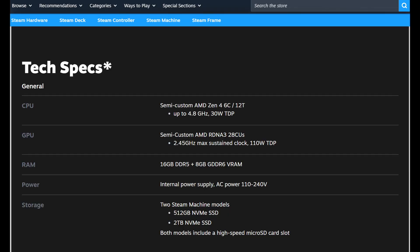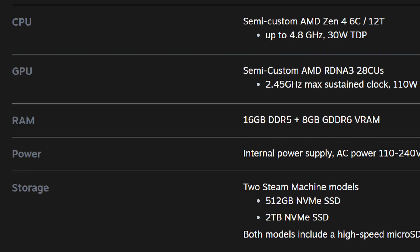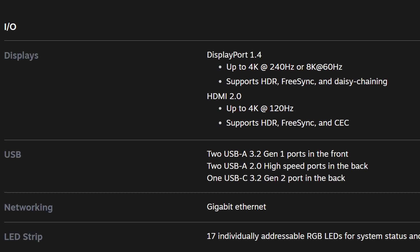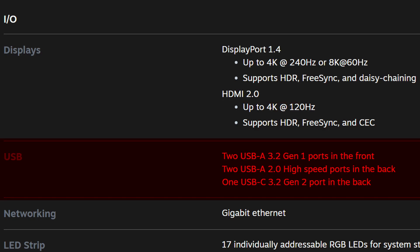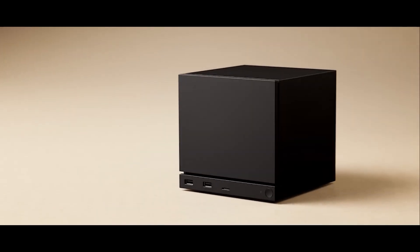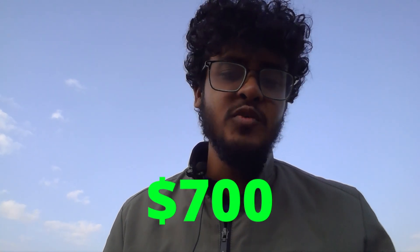That covers the main hardware specs. Now let's quickly go through the rest. The system includes an internal power supply, so no bulky power bricks or messy cable management. It supports 110 to 240V, which is great for worldwide use. It comes in two storage options: 512GB NVMe SSD and 2TB NVMe SSD, and both models include a high-speed micro SD card slot for extra storage. On the port side, it is a little disappointing that there is no HDMI 2.1 — that would have been perfect for high-refresh 4K. Here's what you get: two USB-A 3.2 Gen 1 ports on the front, and on the back two USB-A 2.0 and one USB-C 3.2 Gen 2 port. The whole unit weighs around 2.6 kg. Valve is planning to release this machine in early 2026, and while the price isn't officially confirmed yet, I personally think it will land somewhere around $700. Anything higher than that might be too much for what it offers.